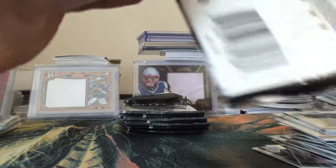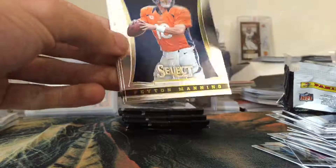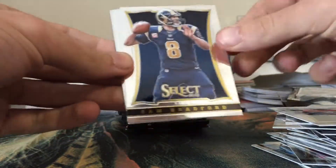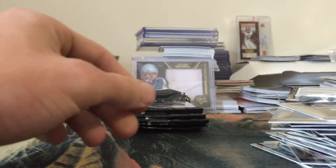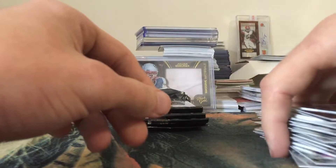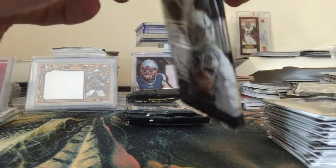Eli Manning, CJ Spiller, AP, Brandon Marshall Prism, Jacoby Jones, and Matt Forte. I think that's actually the patch auto - I think we actually got it, or they just have a really thick card in there. Santonio Holmes, Clay Matthews, Josh Gordon, Chris Carter, Antonio Gates, and Danny Amendola - another one for the Patriots.